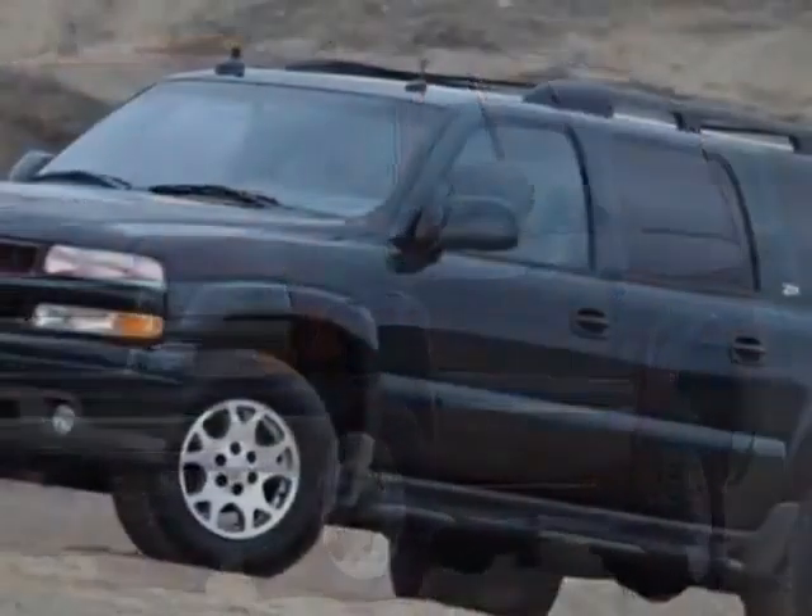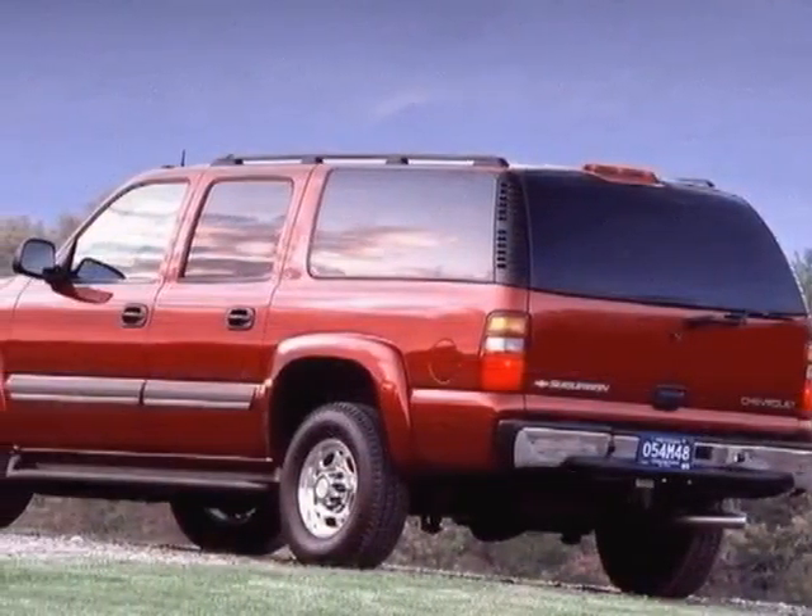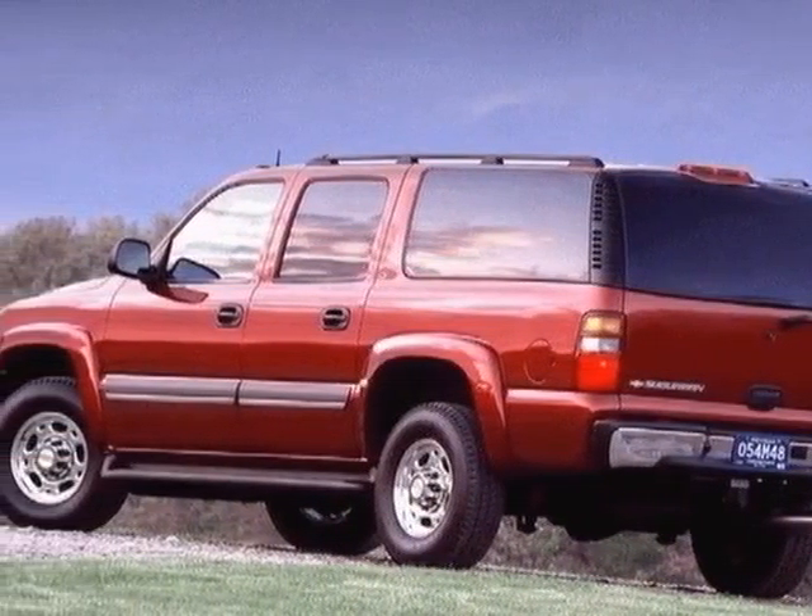This vehicle has a limited warranty. This vehicle gets an estimated 14 miles per gallon in the city and an estimated 18 on the highway.